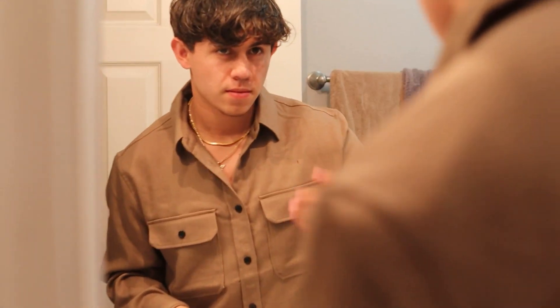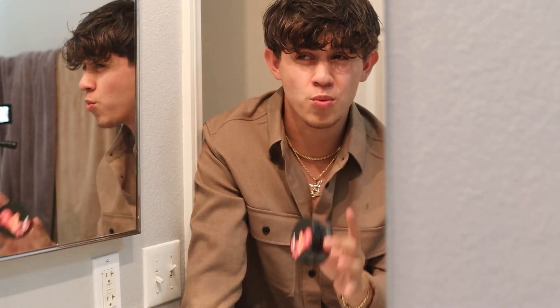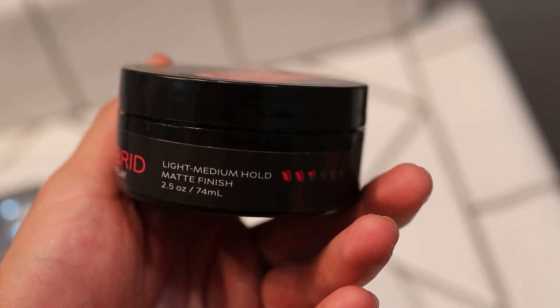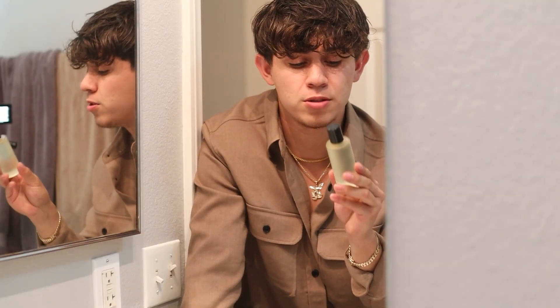My hairstyle isn't hard at all. My hair is damp right now, which in my opinion is the best state when first doing your hairstyle. My hair naturally falls where I want it, so we're not using a high-hold product. Instead, we'll use something with lower hold that still gives texture. The perfect product for that is Hybrid by Bluemoon — my favorite. It's a light-medium hold with a matte finish.